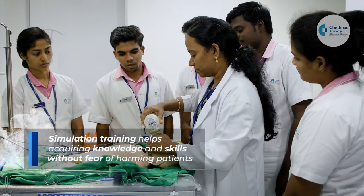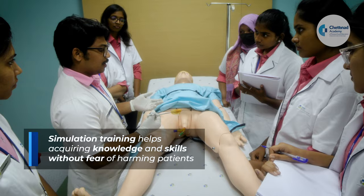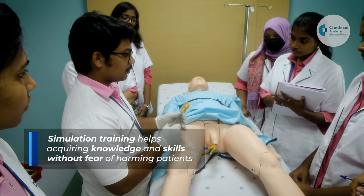Simulation tools serve as an alternative to real patients. A trainee can make mistakes and learn from them without the fear of harming the patient.